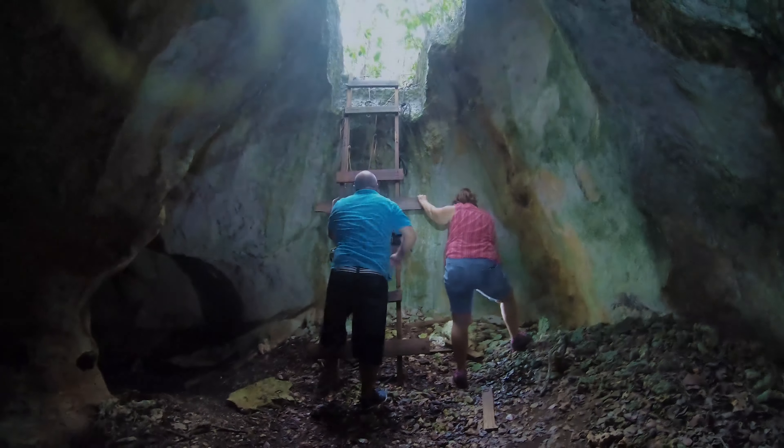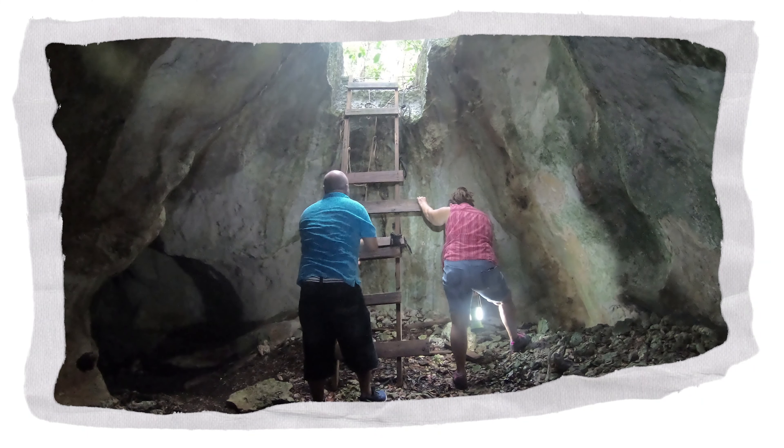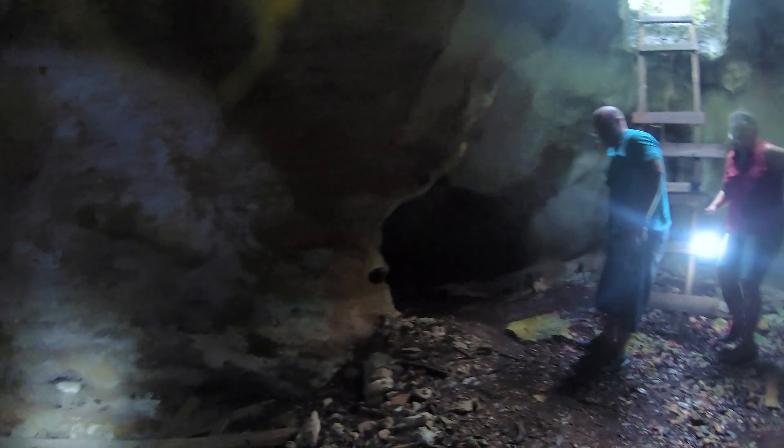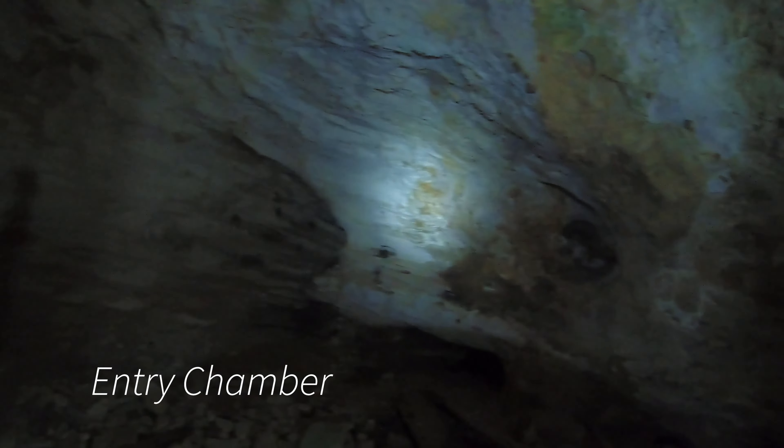First part of the journey concluded — we have made it into Ten Bay Caves. No bats in here. Ten Bay Caves are very different than the other well-known caves on the island, such as the Hatcha Bay Caves, Preacher's Cave, and the Cathedral Caves.